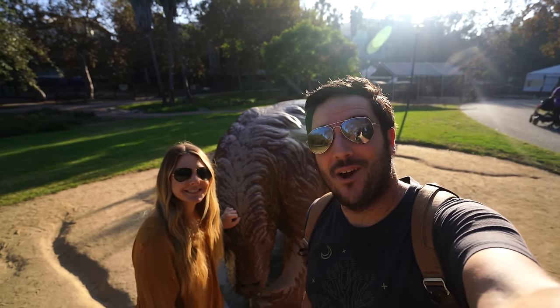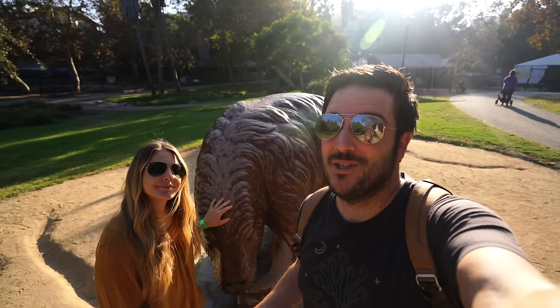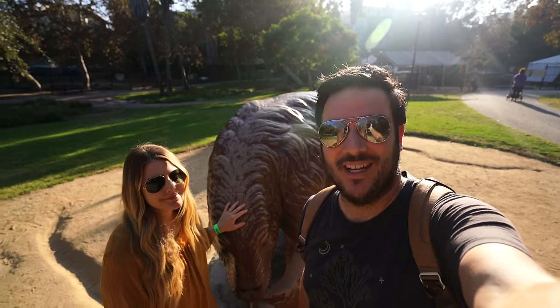Thanks so much for exploring the La Brea Tar Pits with us, one of the most unique things you can visit in all of Los Angeles. Be sure to like and subscribe and we'll see you on the next video.